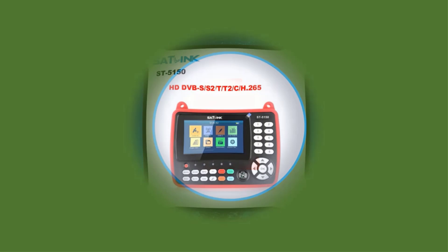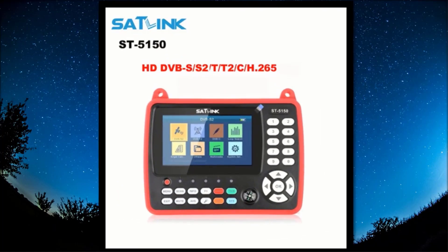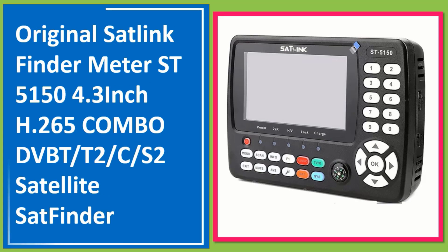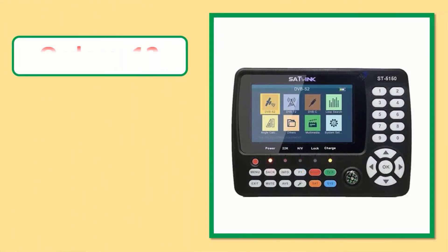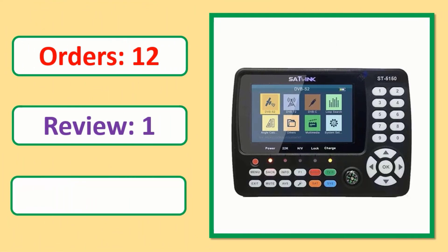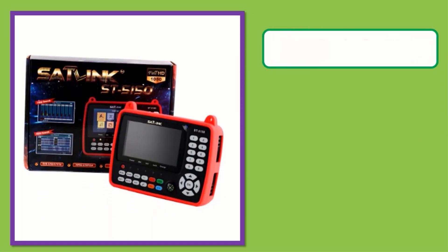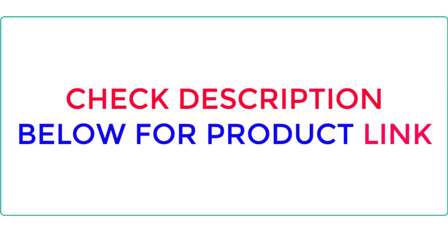Number 1. Check the description below for the product link.